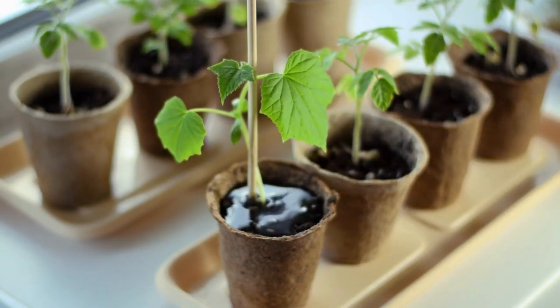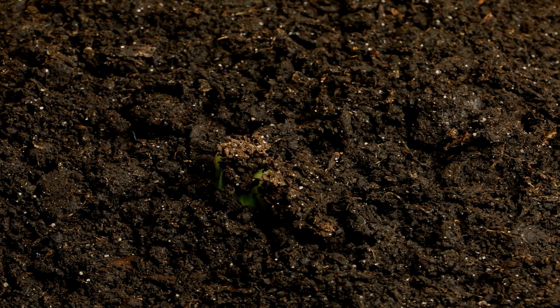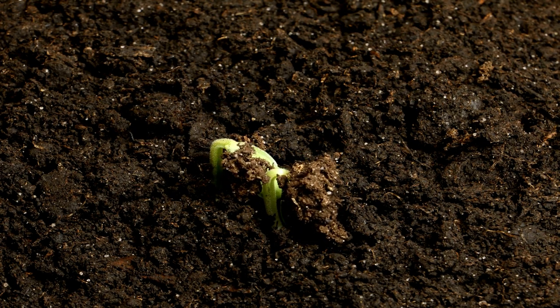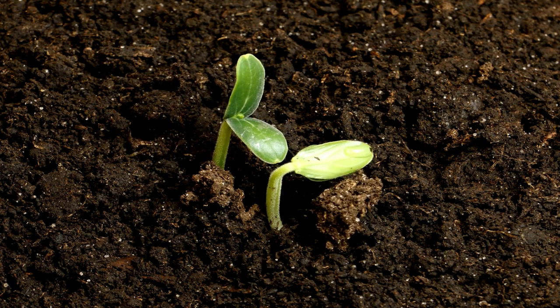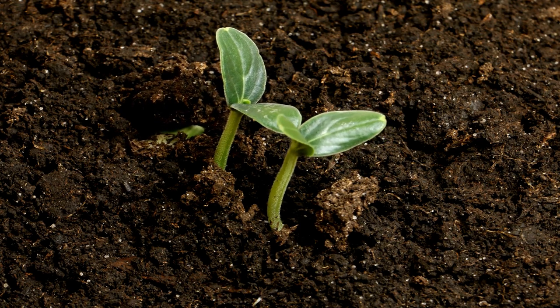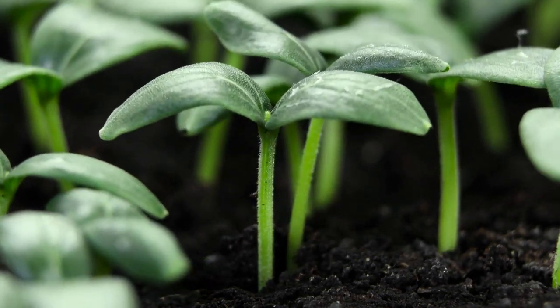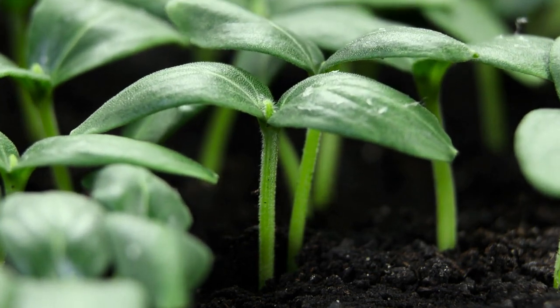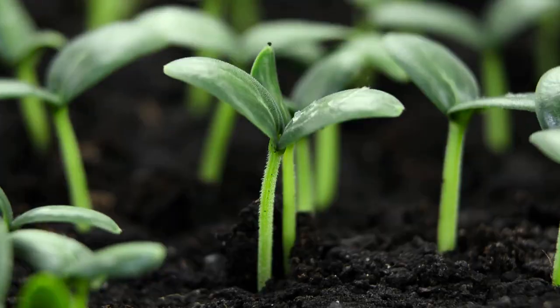Cucumbers can also be started indoors 3 weeks early and then transplanted after the risk of frost has passed. This will give you a jump on the season, so mid-April for Zone 6 people. Cucumbers are frost tender and should only be planted after all danger of frost has passed. I typically wait until after May 1 to plant cucumbers outside. That's for USDA Zone 6, so pay attention to the frost dates where you live. Vining cucumbers in the garden should be spaced about 12 inches apart in rows along a trellis. Bush cucumbers should be spaced about 18 to 24 inches apart, depending on the variety.